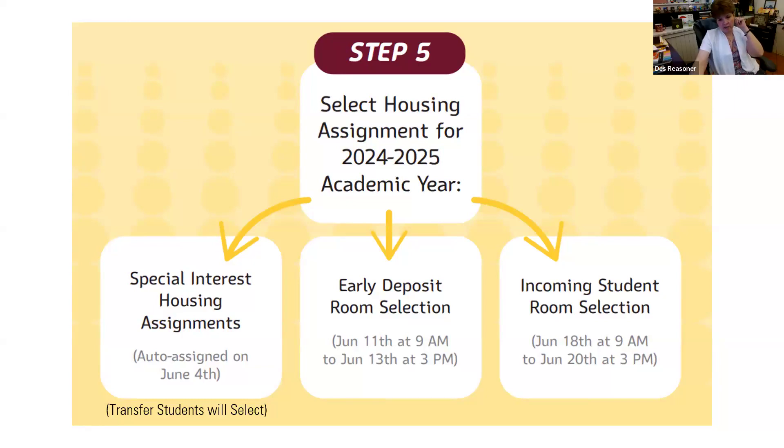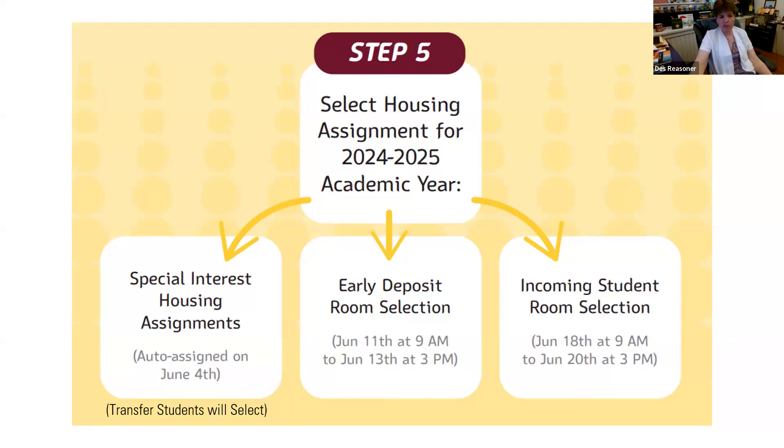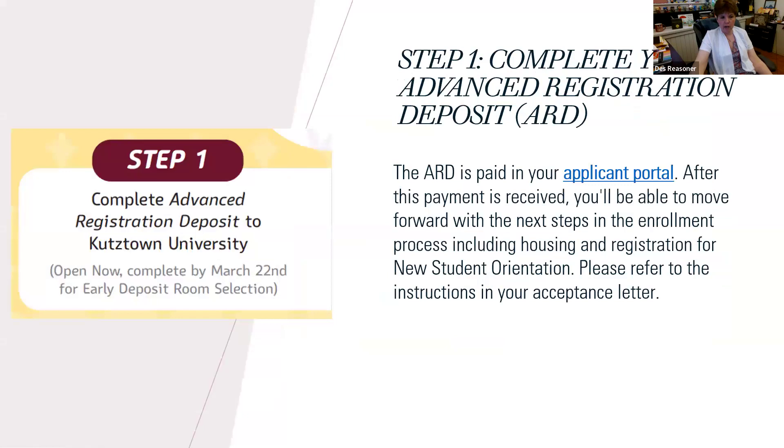The question is: what is the ARD? ARD stands for Advanced Registration Deposit — it's the $300 you pay to indicate that you're coming to KU.